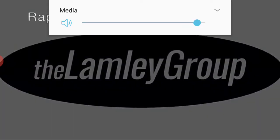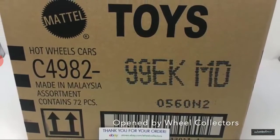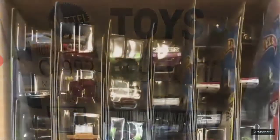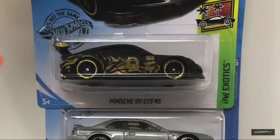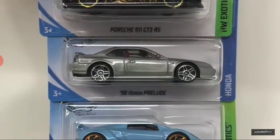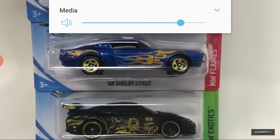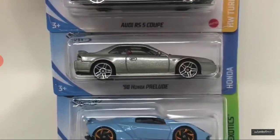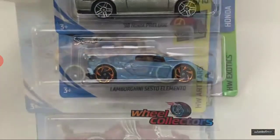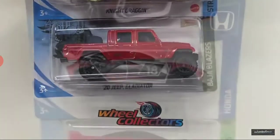Oh my gosh, already the music! 2020 K case. White wheels. Porsche 911 GT RS Prelude, Lamborghini Sesto Elemento, Velocita, 60 Shelby GT500, and another Porsche. Audi R5S Coupe, Prelude, another Land Rover, Humvee, Night Dragon, and 20 Jeep Gladiator.